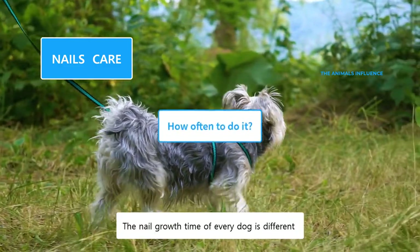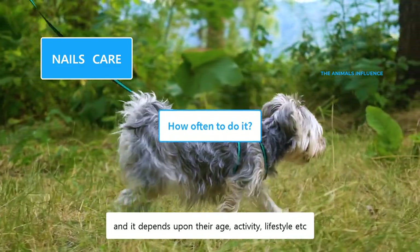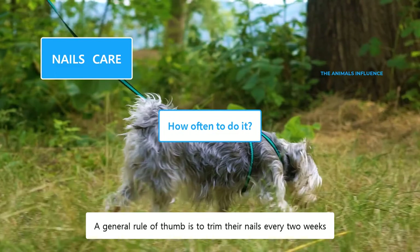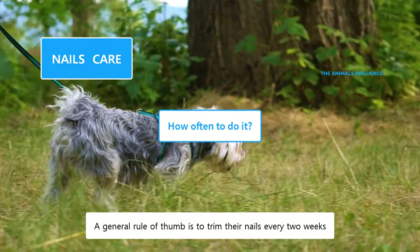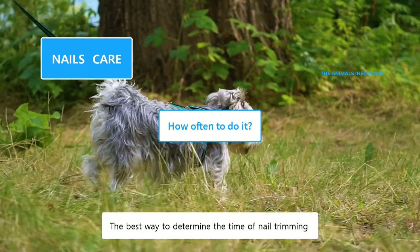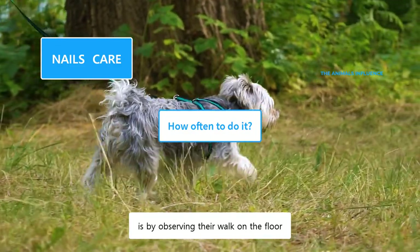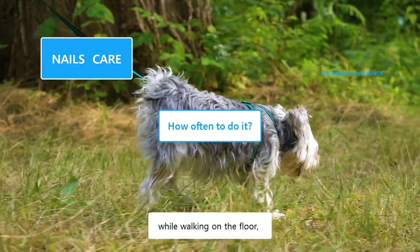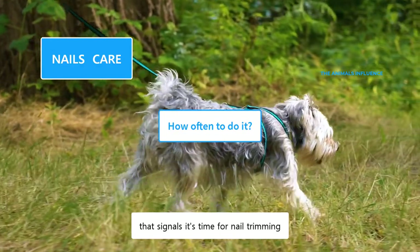The nail growth time of every dog is different, and it depends upon their age, activity, lifestyle, etc. A general rule of thumb is to trim their nails every two weeks. The best way to determine the time of nail trimming is by observing their walk on the floor. If you can hear the tapping sound of their nails while walking on the floor, that signals it's time for nail trimming.